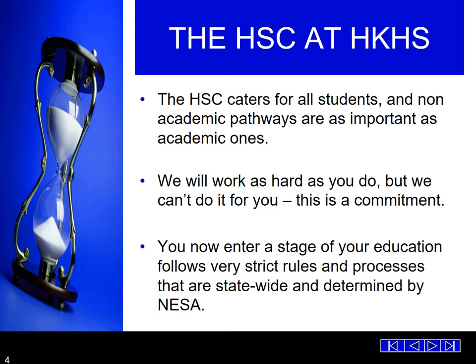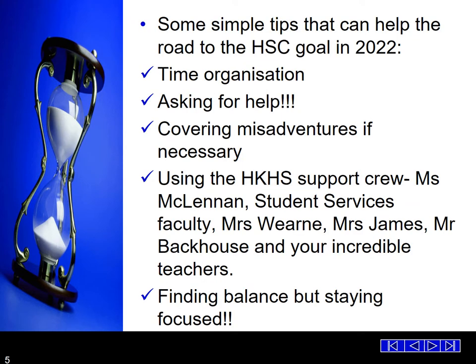Students are now at a stage of their education that follows very strict rules and processes. It's really important that all students are very familiar with all of the information in their assessment booklet. Some very simple tips that will help everyone on the road to the HSC: really important — time organisation. Ask for help, particularly from classroom teachers. We've spoken a lot about how important it is for students to know exactly what they've got to do for each task and to understand and apply the marking criteria.